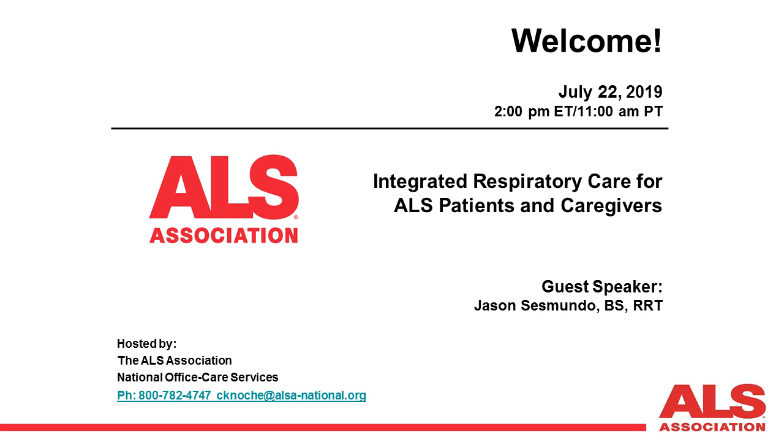We are now at the top of the hour, so let's begin. Thank you again for joining us this afternoon. This is the Living with ALS Educational Topic Call Webinar Series. This series of monthly webinars was designed to bring information of a practical nature to people living with ALS. Our topic for July is integrated respiratory care for ALS patients and caregivers. While the ALS Association does not endorse any specific treatment, equipment, product, or service, we are certainly committed to sharing information regarding ALS-related care and quality of life in an educational format.